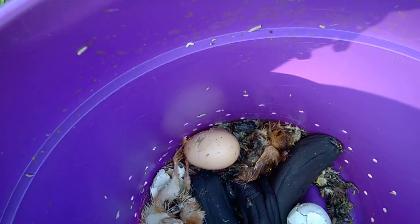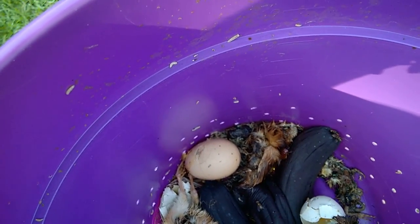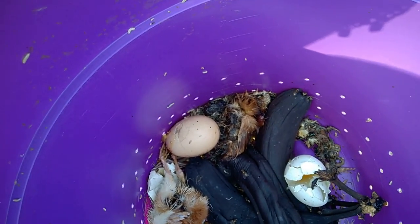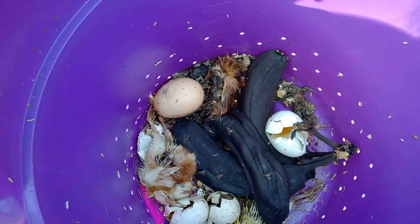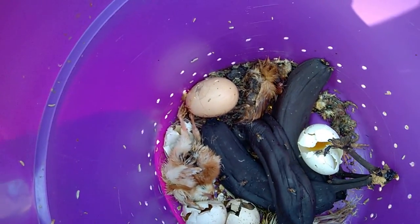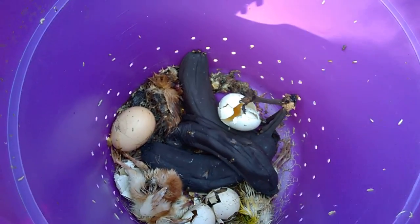We put old food in there, any dead animals we have, any dead birds — there's even a beetle down in there, lots of good stuff. The flies lay their eggs in there, turn into maggots, the maggots go crawling around the bottom of the bucket, and the chickens eat it — a natural food source.